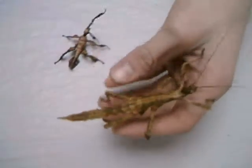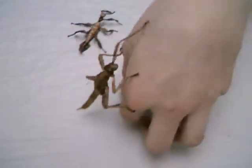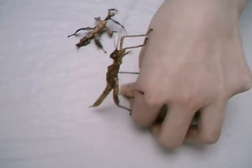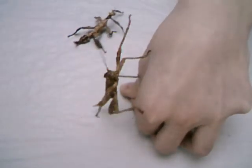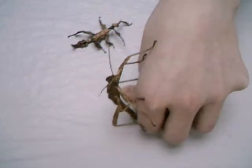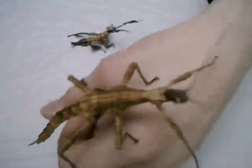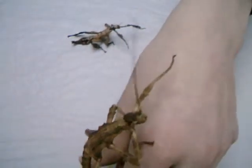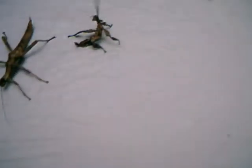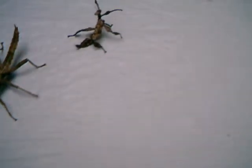My next animal. This is a female... I don't know the Latin name. I want to say it in German — eine Riesendornschrecke. Really pretty animals. This was the female Riesendornschrecke, and here is the male.